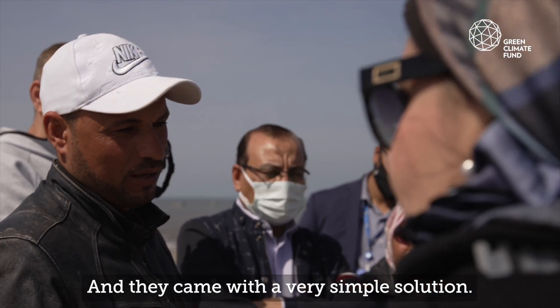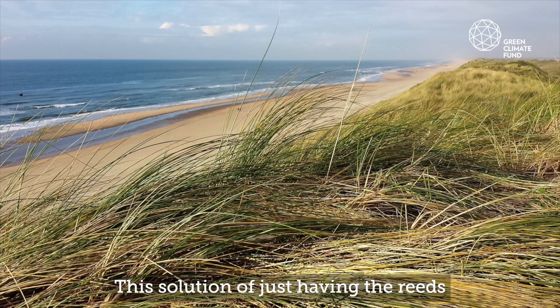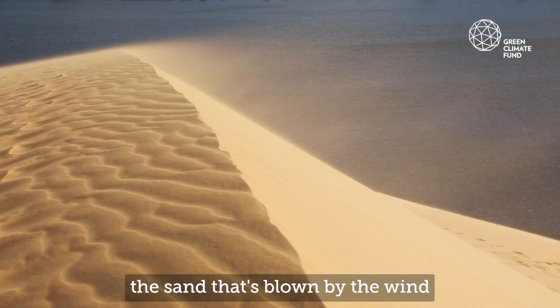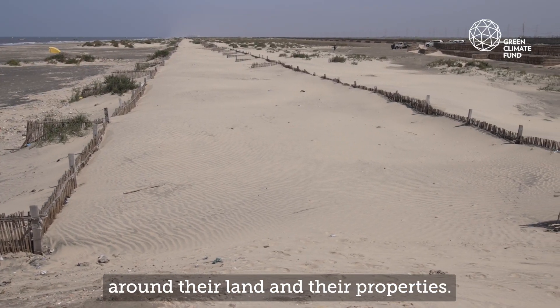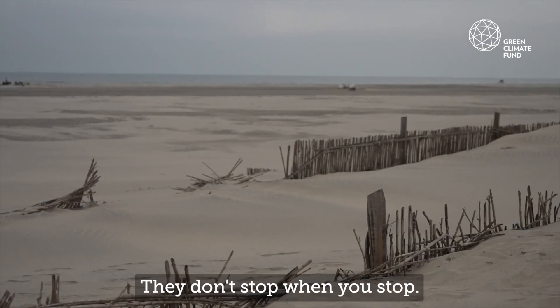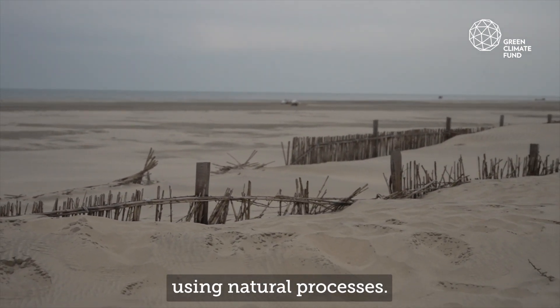And they came with a very simple solution — just having reeds built as rows, and using the natural processes. The sand that's blown by the wind accumulates, so it builds like a small dune around their lands and their properties. Also, they are like living structures. They don't stop when you stop — they grow with time, using natural processes.